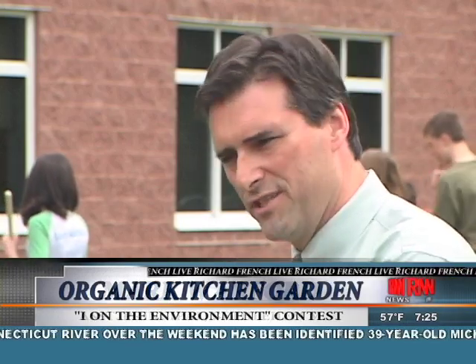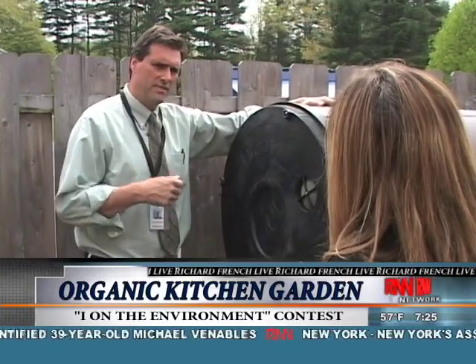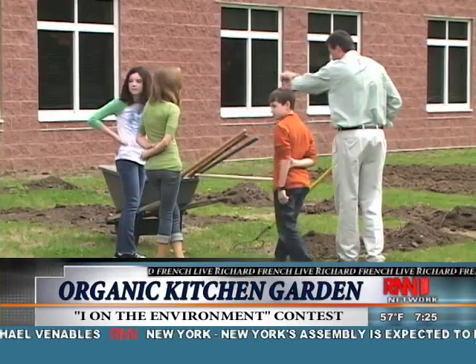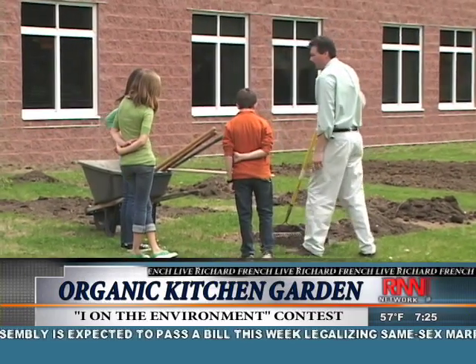The composting takes the food scraps, turns it into workable soil which goes back in the garden, which then turns into food which goes back into the cafeteria. Assistant principal Mark Warford, who heads the project, says this is a green mission that will not only help save the environment but also help the school save some money.